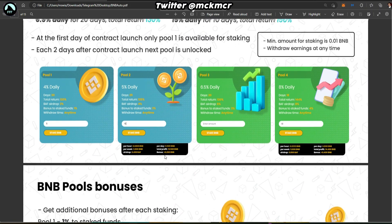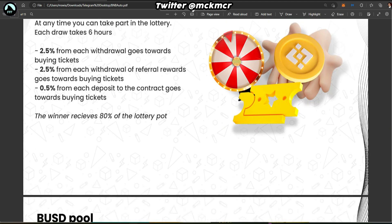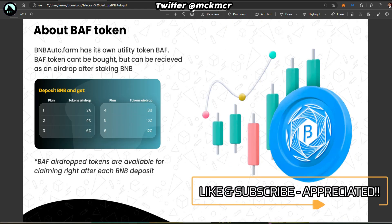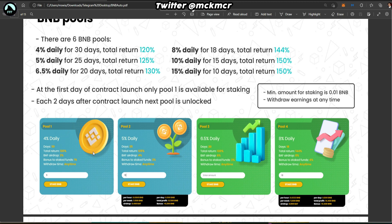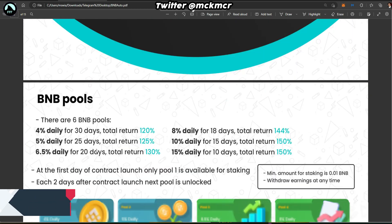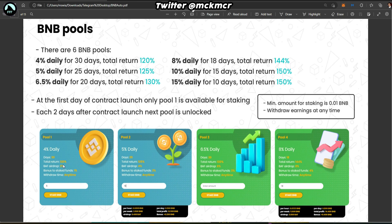I'm going to go quickly through the website and the whitepaper just to show you some details and explain what it is and how it works. There's a lottery and a lot of stuff going on here, but we're going to focus on the pool that is the main highlight, which gives you four percent a day. The daily pool gives you four percent a day, totally 120 percent return.